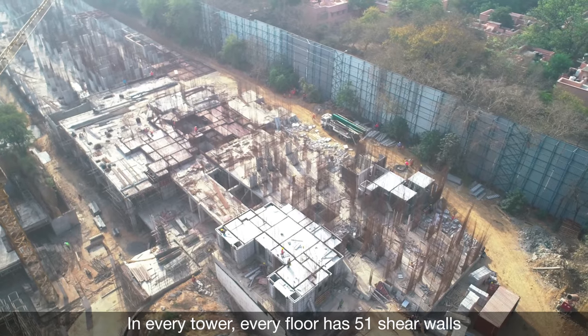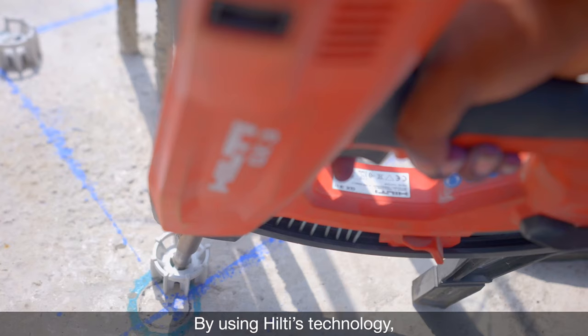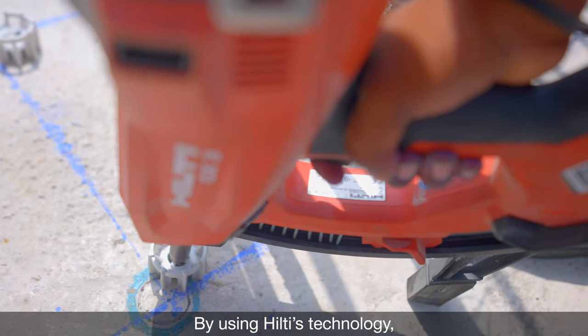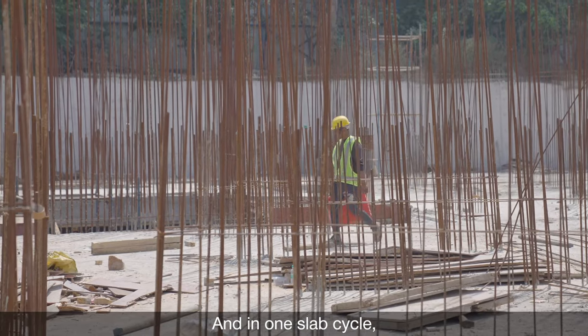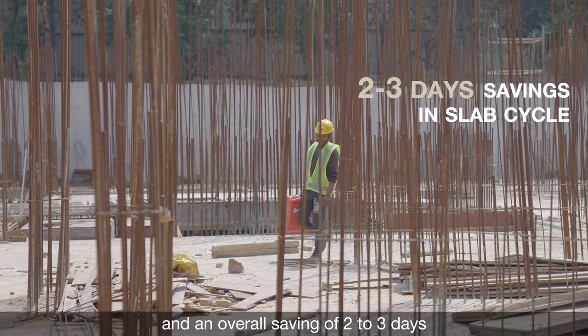In the third tower, we have a shear wall on each floor, which uses Hilti and start technology. We are able to save 4 to 5 days, and we are able to save 2 to 3 days in a cellar cycle.